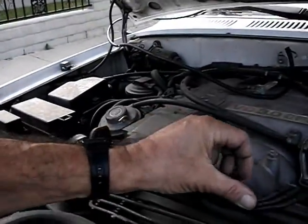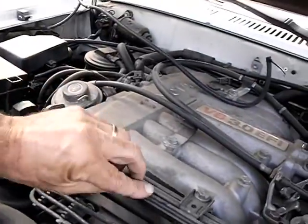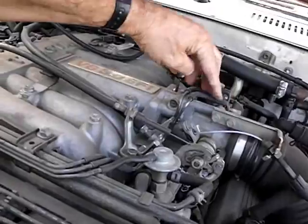The next step, since we've verified we don't have vacuum, is to trace back our vacuum source to the EGR valve. The first thing I'm going to do is check that vacuum is coming out of the throttle body. If you follow these two lines right here, these are the two lines that are delivering vacuum to the EGR system.